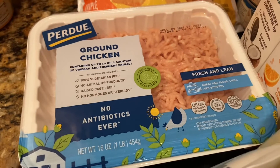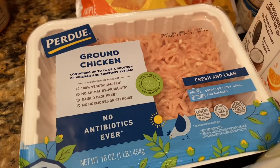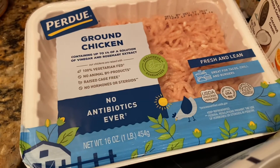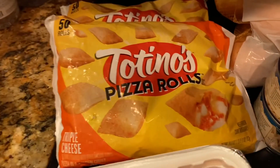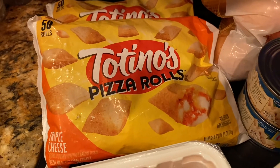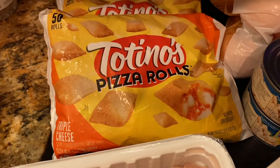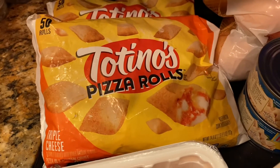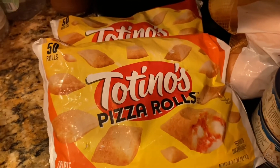Perdue was on sale this week two for $8. If you go on the manufacturer's website, you can print a $1 coupon, so you'll pay $3 a pack for ground chicken. And Totino's was on sale again — buy one, get one for $5.75 — and Publix had a digital coupon to save $2 off that, making it $3.75 for two big bags of Totino's pizza rolls.